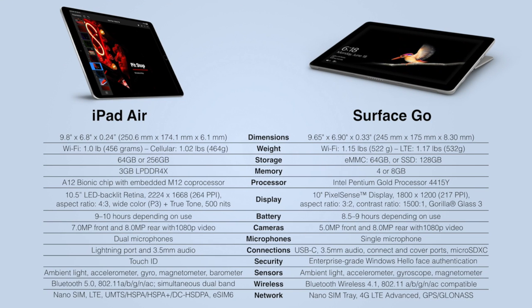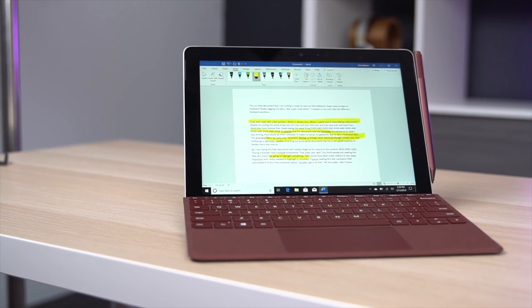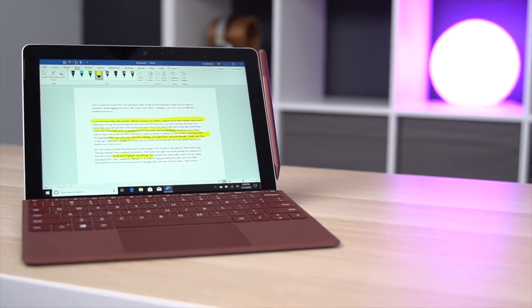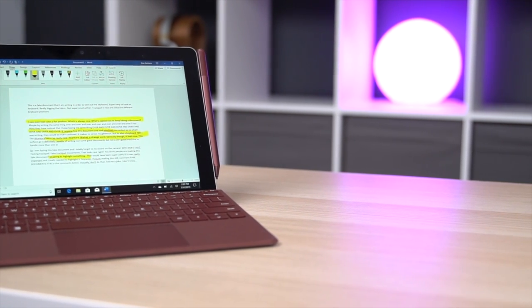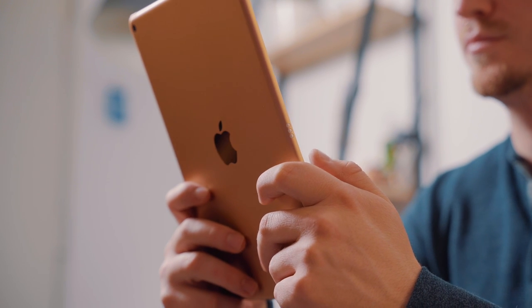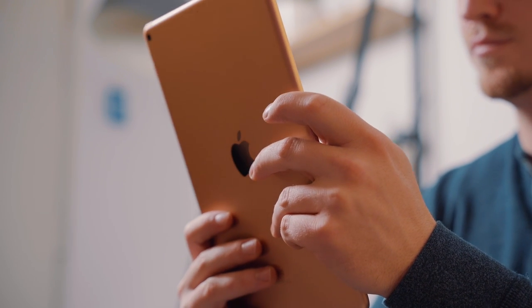Unfortunately for the Surface Go, performance is where the good kind of stops. Geekbench tests show that the iPad Air is much more powerful, and in everyday use that's been quite noticeable. While I really love the idea of a full-fledged operating system like Windows 10 on the Surface Go, it just isn't a great experience when the hardware can't handle it. Writing emails, browsing the web, writing documents — yes, each device can handle those, but when you try to do two or three at once, it gets clunky. Regardless of how much RAM your device has, it's still not the best experience.